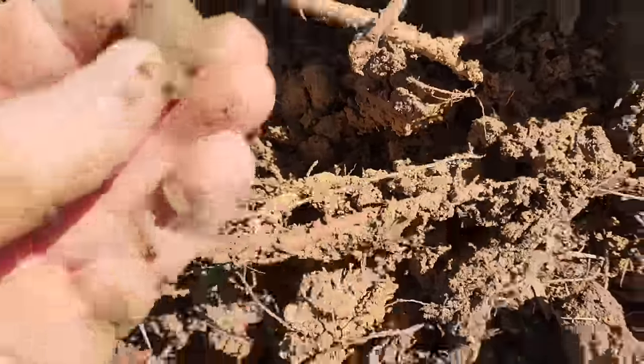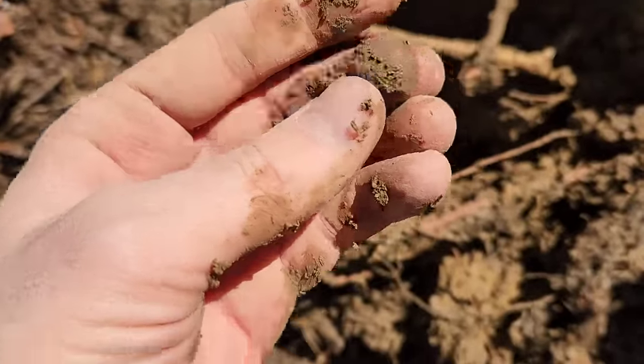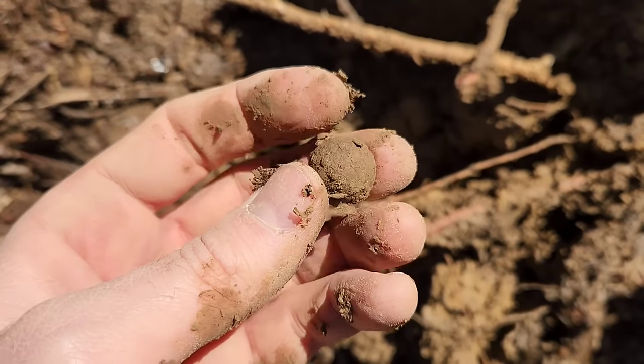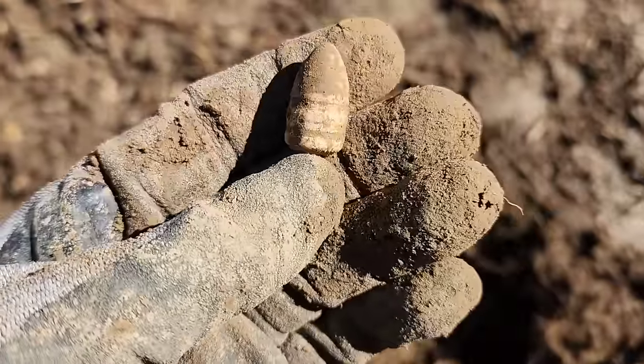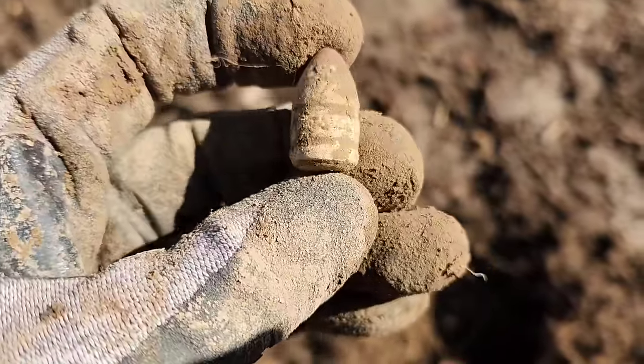Gonna be another musket ball. I've dug several that I didn't record — I've probably got six or seven of them already. Way down there, probably seven inches. Second Sharps of the day.